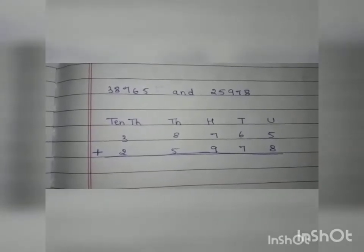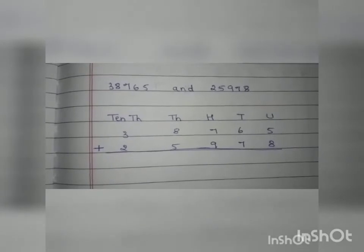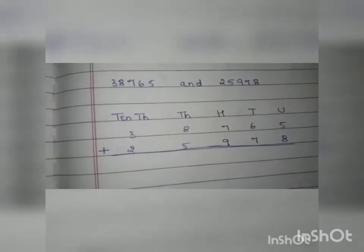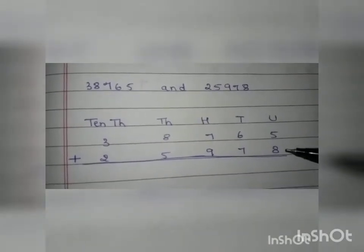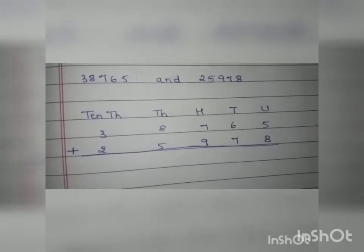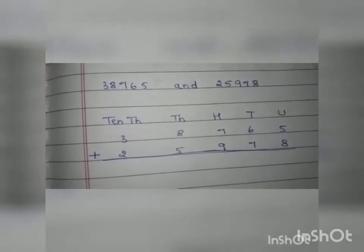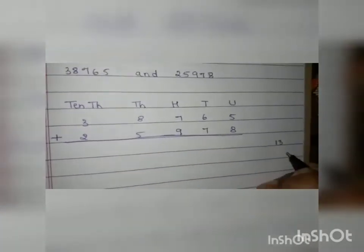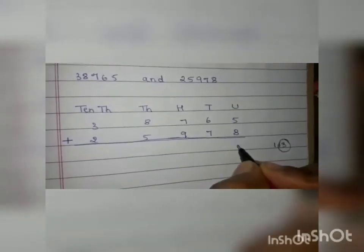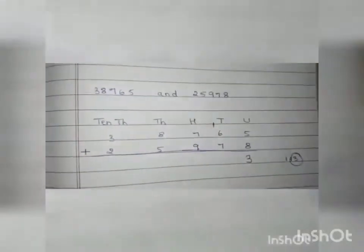Now let us start adding. We start from the units. The two numbers under the units are 5 and 8. Taking 5 in the mind and 8 in the hand, 5 plus 8 is 13. Since 13 is a two-digit number, we write 3 under the units and take 1 as carry, writing the 1 near the tens column.